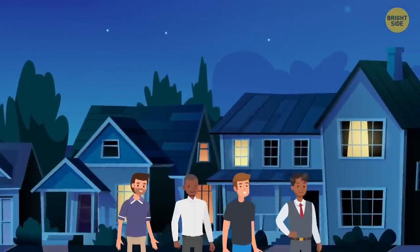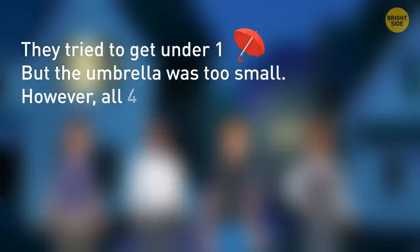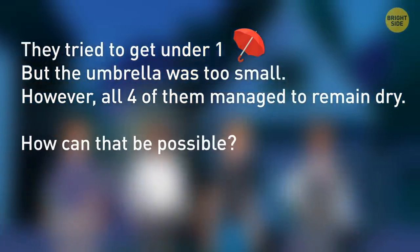On a cold night, four friends were roaming around the neighborhood. At one point, they tried to get under one umbrella, but the umbrella was too small. However, all four of them managed to stay dry. How can that be possible? It's possible because it wasn't raining.